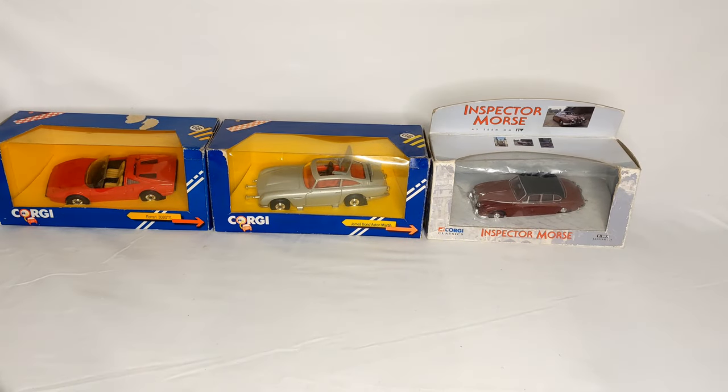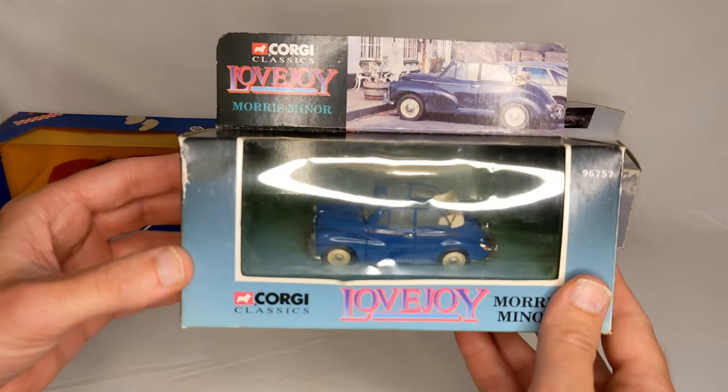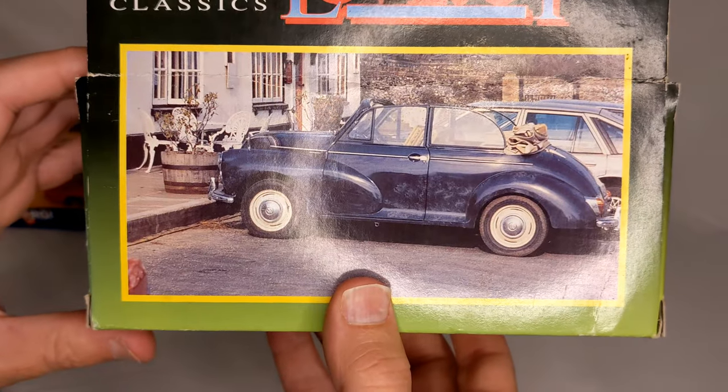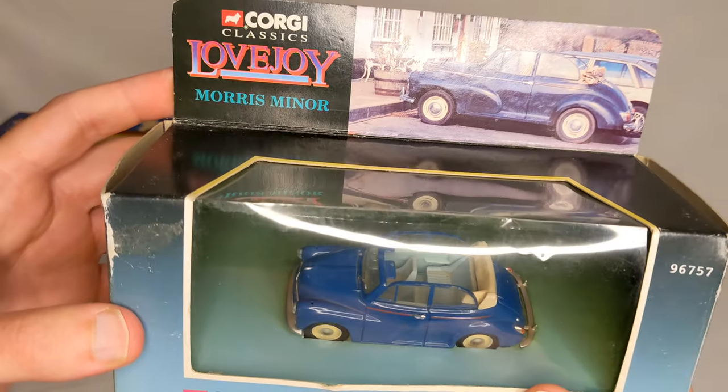I think it's more 90s but we also have Lovejoy's Morris Minor, from the antique dealer TV show — a bit of a rogue TV show in its way.